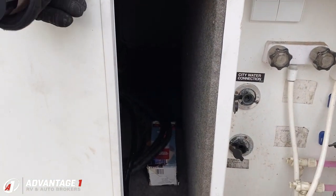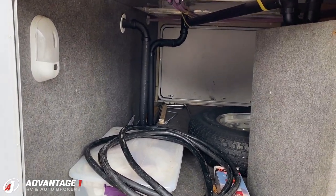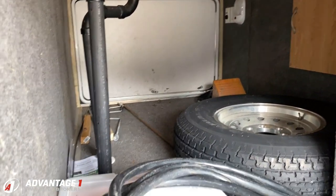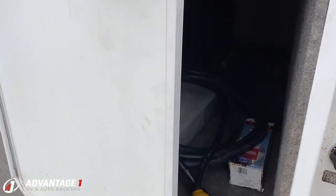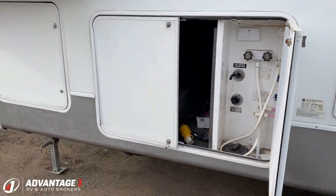Crossroads, I think, was almost too far ahead of their time on a lot of things, because there were some really nice high-class features they were doing that are still being adopted by manufacturers now. You see the groups like Crossroads were doing it a long, long time ago. Like that nice drop frame storage compartment right there.